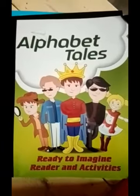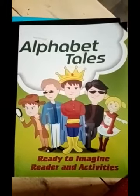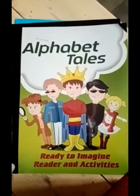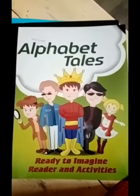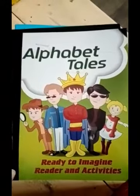Assalamualaikum, welcome to nursery class. Congratulations for your new class. Now you are in nursery class and nursery class is a big class. So you have to work very hard and very well. You have to be happy with your teachers and your mom and papa too.